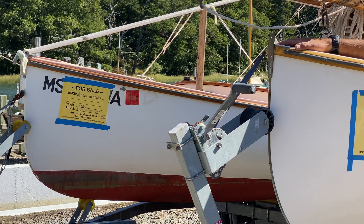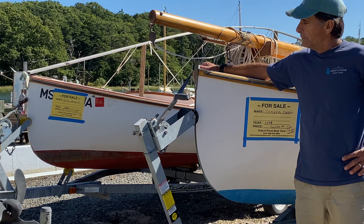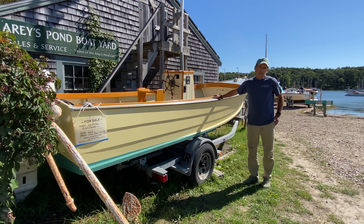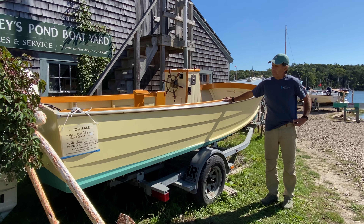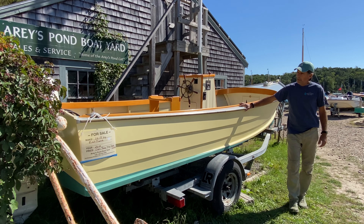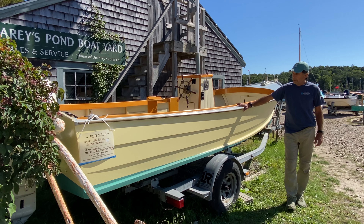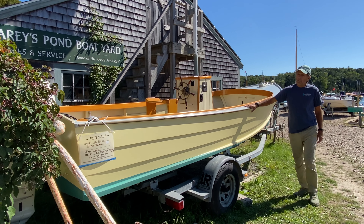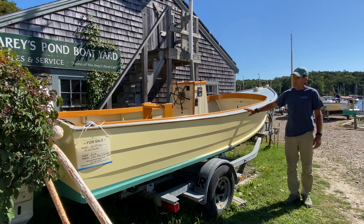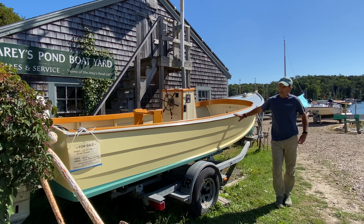Our third listing is a 1984 Aries Pond cat boat in our brokerage. We generally handle just sailboats, but in this case, Brad Pease built this boat up in Maine and we wanted to help him out in selling it. Every now and then we'll get a really nice powerboat like this one and offer it for sale. This boat is available at $37,000 with a trailer — it was built in 2019.